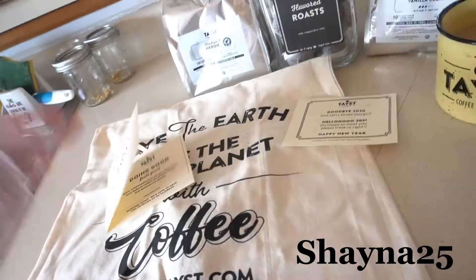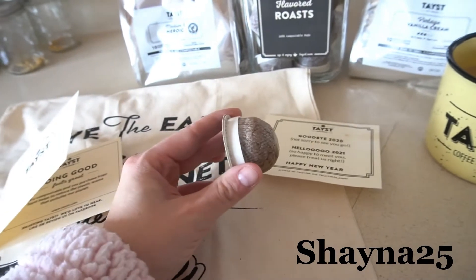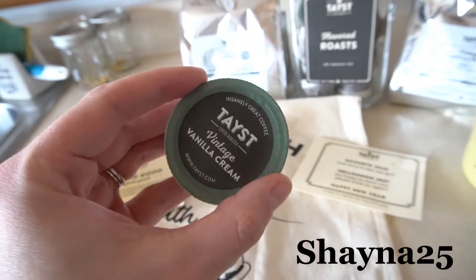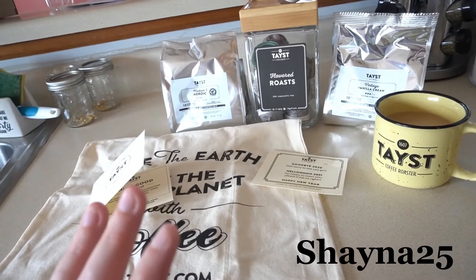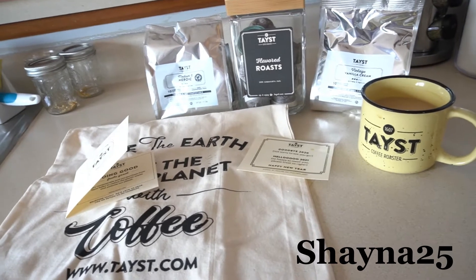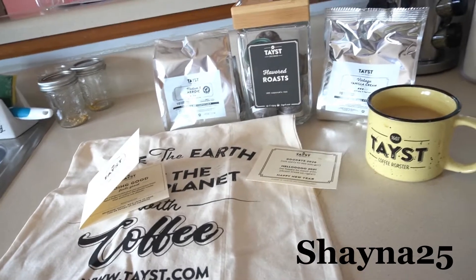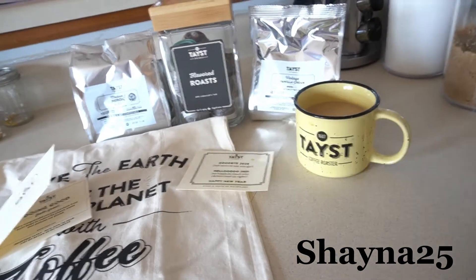Another cool thing I saw on their website — because these pods are like a mesh, you can put several of them in a glass of water, put it in your fridge overnight or a few hours, and make a cold brew just by putting the whole pod in water. I thought that was pretty cool. I do have a code if you guys want to try this and get 25% off your order. This is a subscription box but I believe there are options to skip. My code is shayna25 to get 25% off. Just go to taste.com — I'll also link it down below.